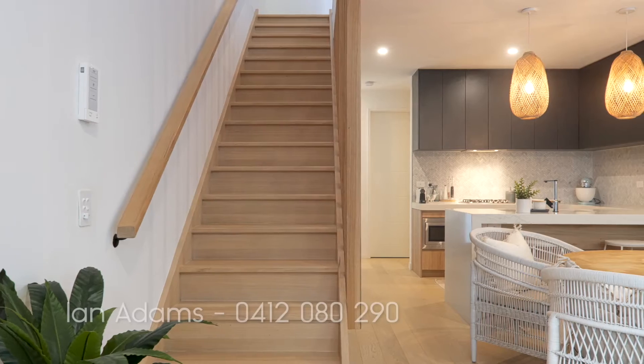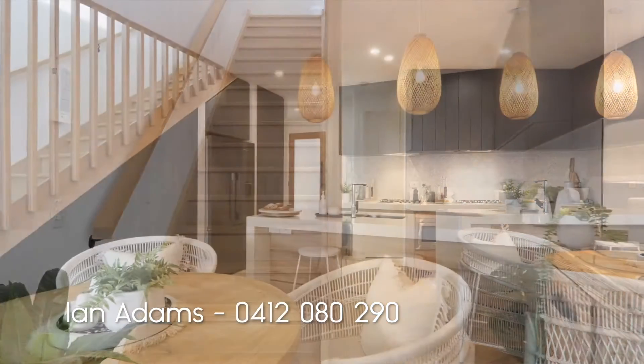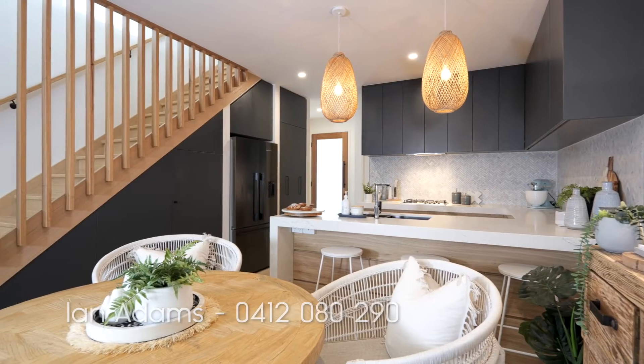So if you want to come and have a look at this beautiful villa, just call me now on 0412 080 290. Look forward to meeting you.